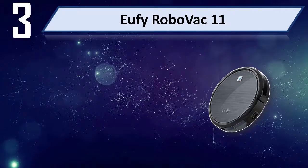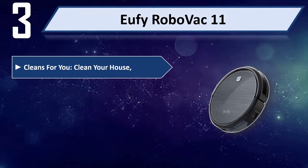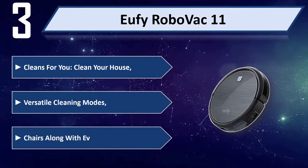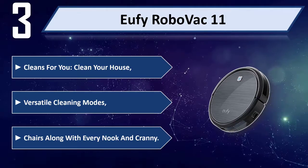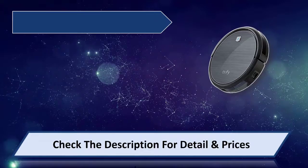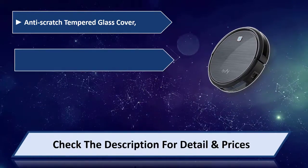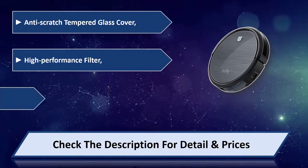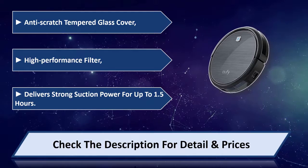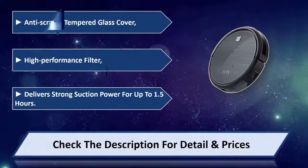Number three: Defy RoboVac 11. Cleans your house with versatile cleaning modes, reaching every hook and cranny. Features an anti-scratch tempered glass cover. High-performance filter delivers strong suction power for up to 1.5 hours. Please check the description for details and price.